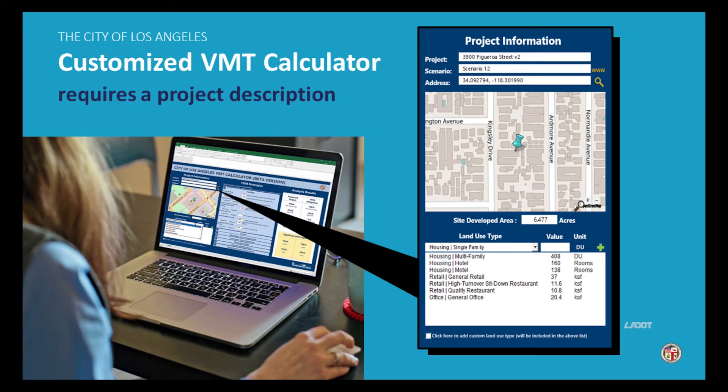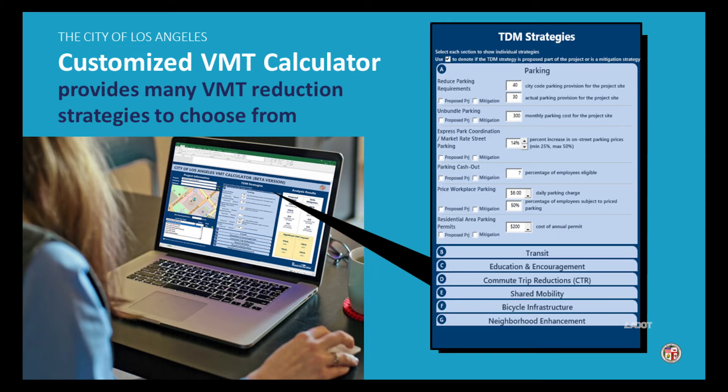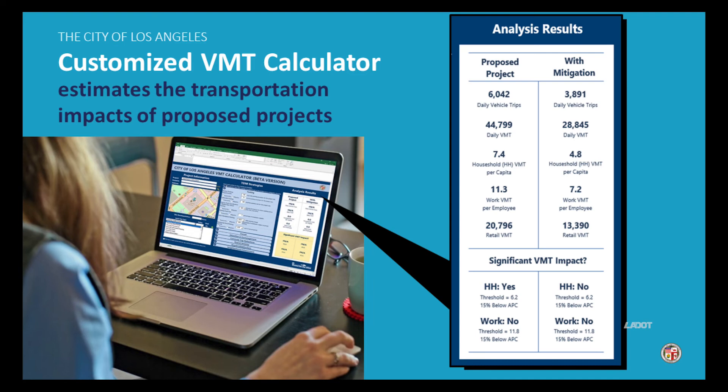The calculator considers housing affordability and local neighborhood characteristics that inform travel behavior, such as access to transit or proximity to diverse destinations. It also provides the user with options to include a wide range of travel demand management strategies proven to reduce vehicle miles traveled. On the right side of the screen, you can see how the calculator reports the estimated daily vehicle trips, daily vehicle miles traveled, and household or employee vehicle miles traveled per capita.